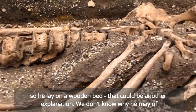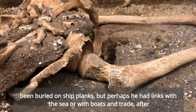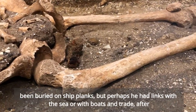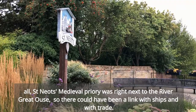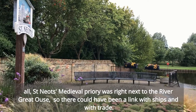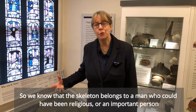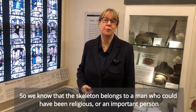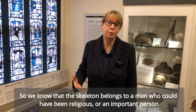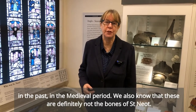We don't know why he may have been buried on ship planks, but perhaps he had links with the sea or with boats and trade. After all, St Neots medieval priory is right next to the River Great Ouse, so there could have been a link with ships and with trade. So we know that the skeleton are the bones of a man who could have been religious or an important person in the medieval period.